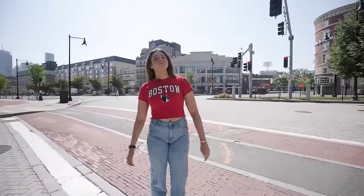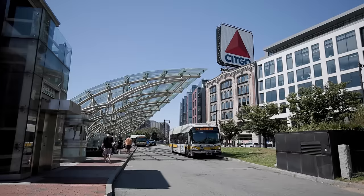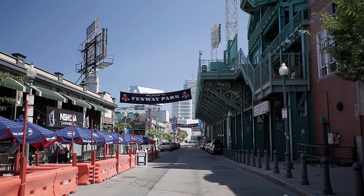We're here in Kenmore Square. Behind me is Kenmore Station, which is a central hub spot for all things transportation and will get you to anywhere in Boston seamlessly. Behind me you can also see the stadium lights, which is home to none other than Fenway Park, home of the Red Sox. The Fenway area is a frequented spot by BU students, with lots of restaurants and nightlife.